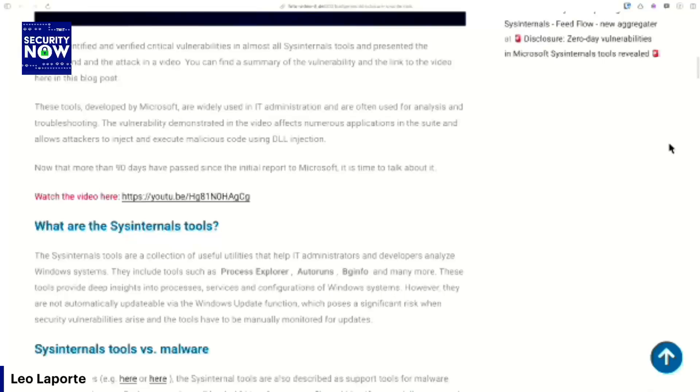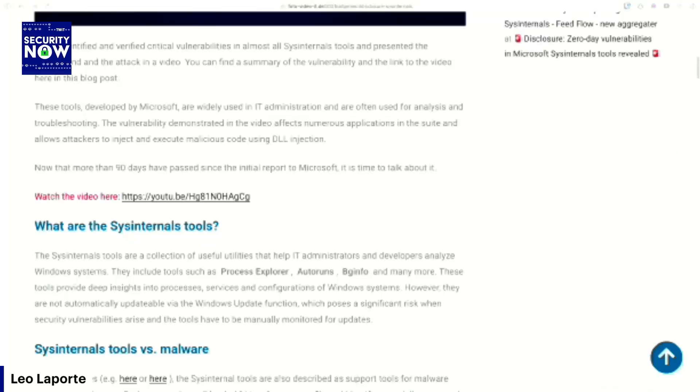He said: now that more than 90 days have passed since the initial disclosure to Microsoft, it's time to talk about it. And then he goes on to do so. I have a link to his posting in German in the show notes. If you've got a translator built into your browser and don't speak German, it'll do a good job of translating it into English for you.